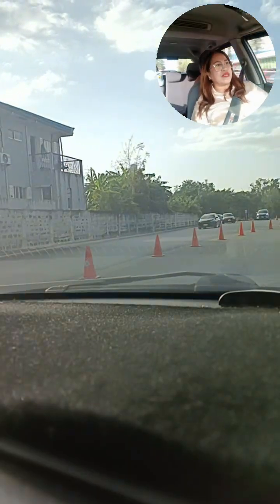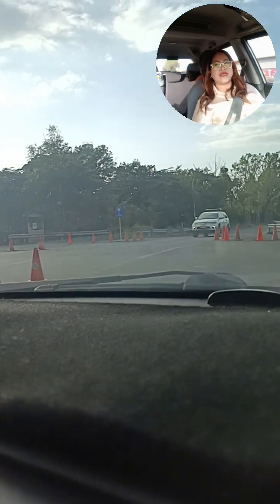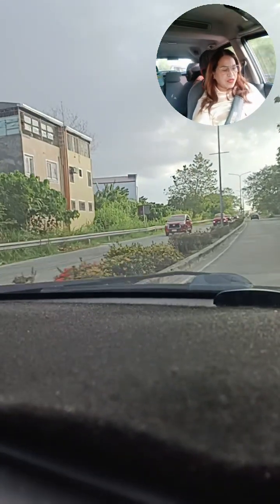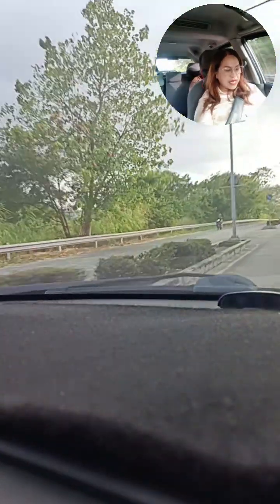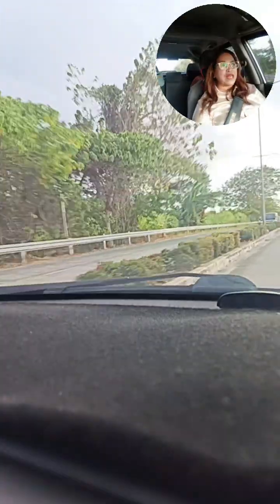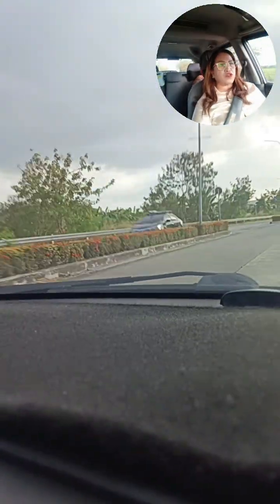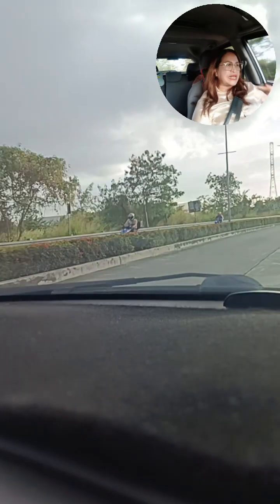As you can see, makikita po natin dyan sa bandang unahan yung ating BPO. Ito na po yung way — magle-left tayo. Ito na po yung way papunta sa Terp Residences. Si Terp Residences po ay malapit lang po ito sa barangay — ito po yung ating barangay Manggahan. Meron po tayo dito — katapat lang po nito yung ating Brent International, and then yung Unilab. Ito po palang dinadaanan natin ay going to CALAX — going to Manila and Batangas.